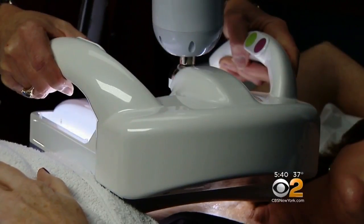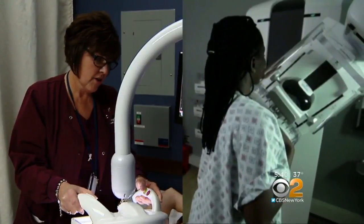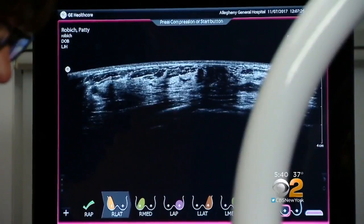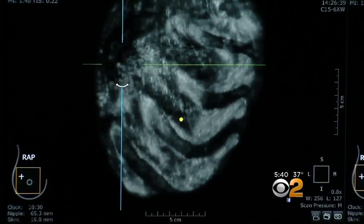The ultrasound transducer moves automatically within the plate that's pressed against the breast. Unlike a mammogram, you're lying flat for the 15-minute test. ABUS generates a 3-D image of the breast all the way down to the chest wall, where sometimes cancers can hide.